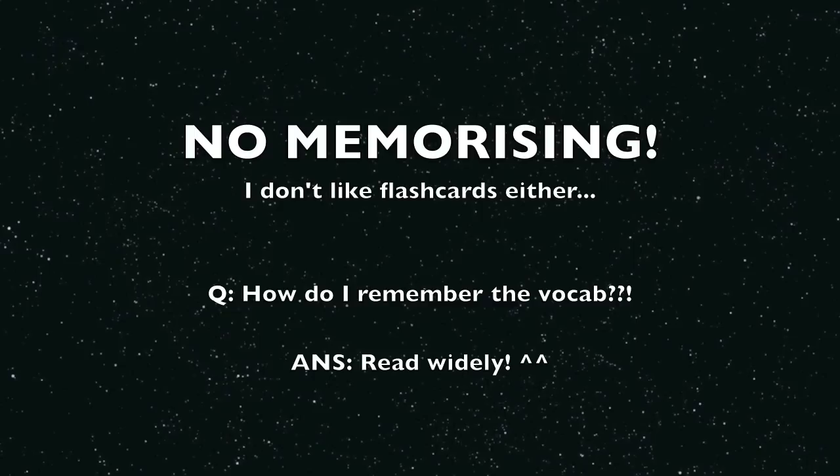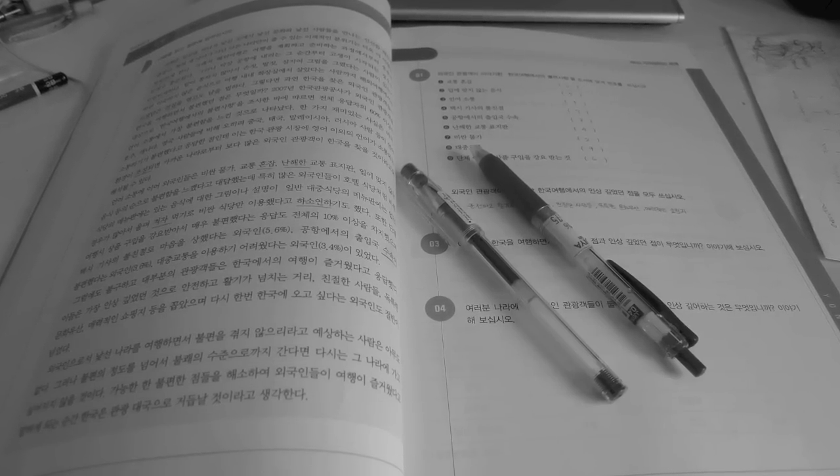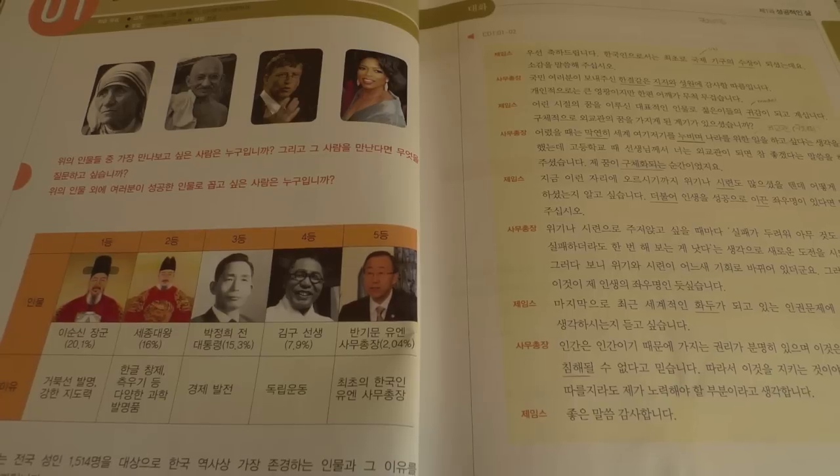The more you read, the more words you come across. It's highly likely that you will come across the same few words over and over again, so by the third or fourth time you encounter a word, you should remember it. Seeing the word used in different sentences and contexts also helps to strengthen your memory of it.